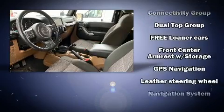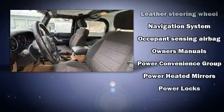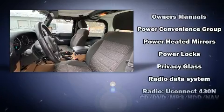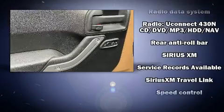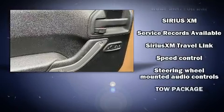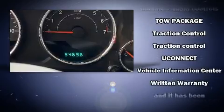Passenger security is always assured thanks to various safety features, such as dual front impact airbags with occupant sensing airbag, integrated rollover protection, traction control, brake assist, ignition disabling, and four-wheel disc brakes with ABS.